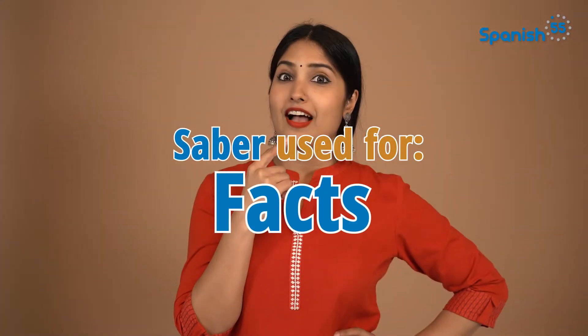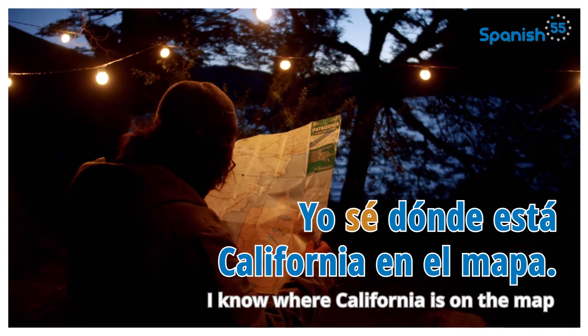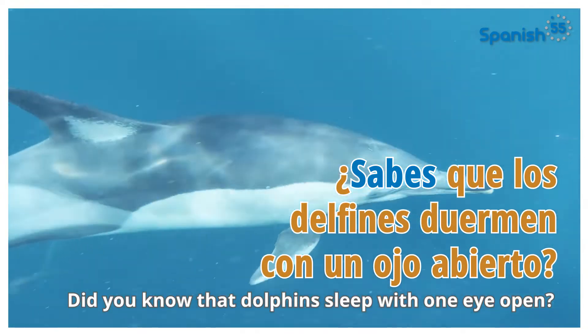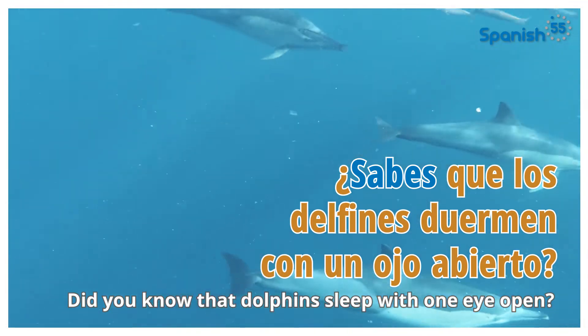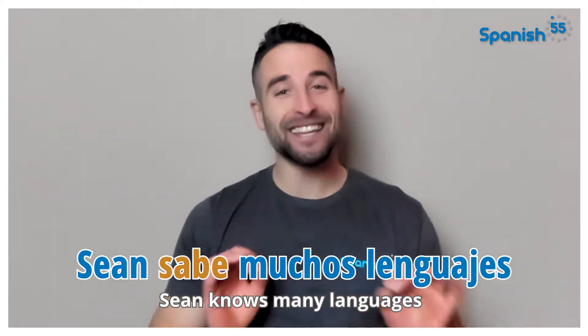Now let's go over some examples for each one. Cuando sabes sobre cosas como hechos científicos, eventos o trivia general, entonces usa saber de la siguiente manera. When knowing about facts, events, or trivia in general, use saber like this. Yo sé dónde está California en el mapa. I know where California is on the map. ¿Sabes que los delfines duermen con un ojo abierto? Did you know that dolphins sleep with one eye open? Sean sabe muchos lenguajes. Sean knows many languages.